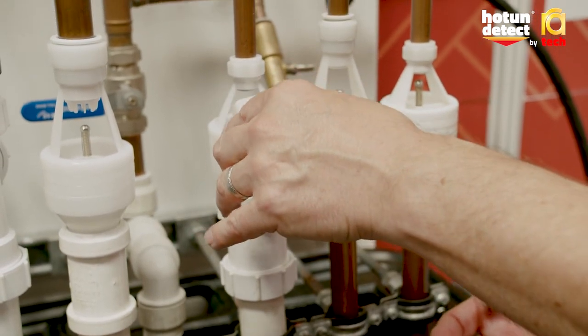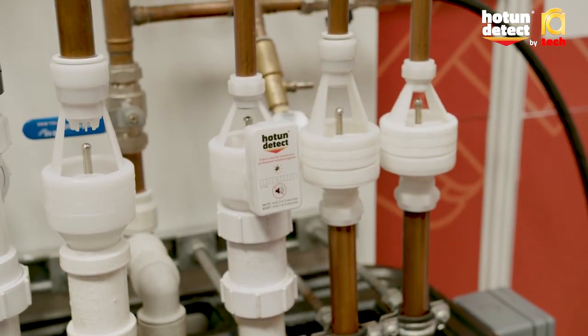When the water starts dripping, the alarm goes off and it sounds once every 20 seconds — enough to be noticeable but not too much to be extremely annoying.